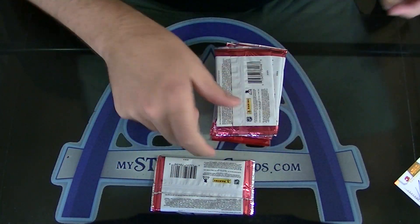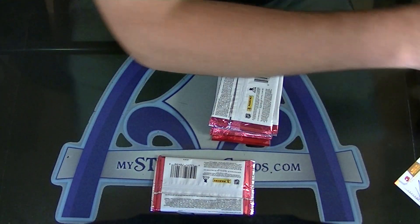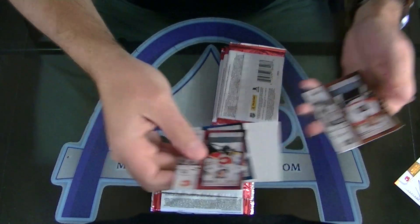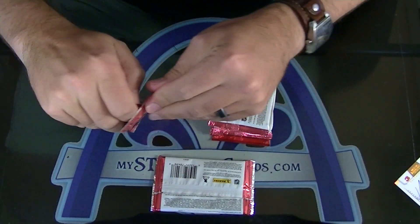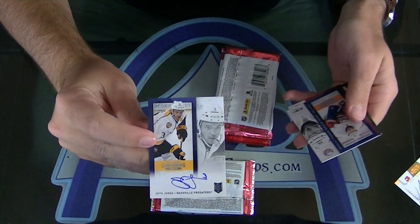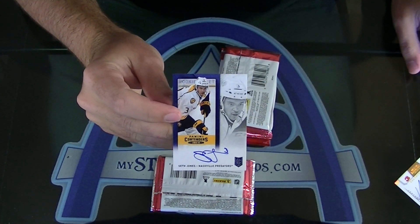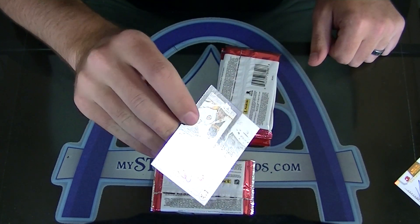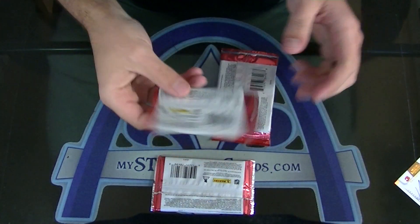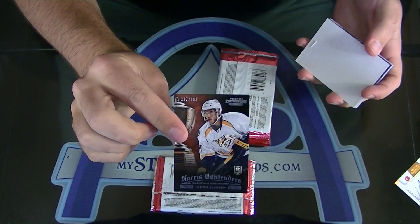We're going to have another base pack. Looks like this is going to be one of those three or four hitters that has one hit that's really nice. Here we go — oh nice one, Seth Jones! That's glossy, so that's going to be the variation short print. It is glossy.